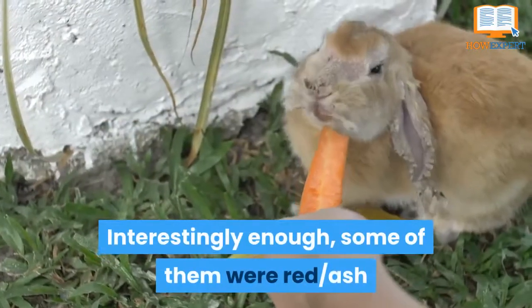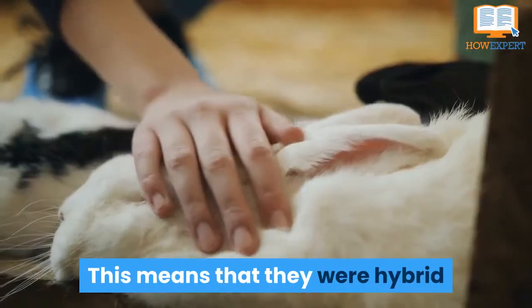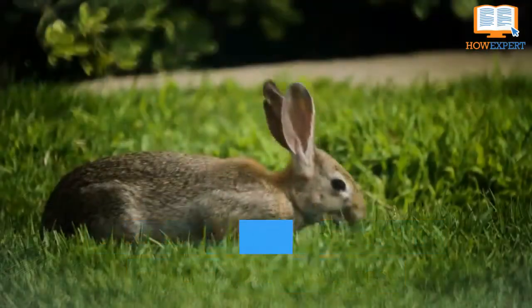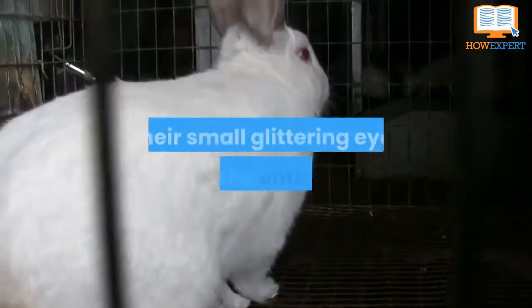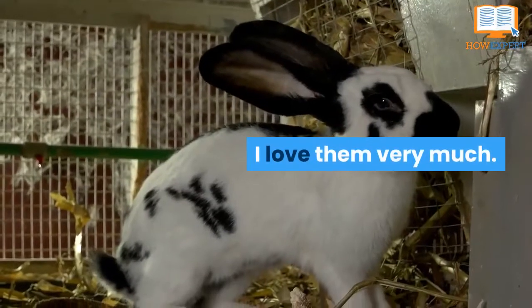Interestingly enough, some of them were red ash and some were fully white in color. This means that they were hybrid because their mother was white and their father was red. A baby rabbit needs 4-5 weeks to fully wean and 1-2 weeks to open their eyes. Their small glittering eyes shine the entire time and look very beautiful. I love them very much.